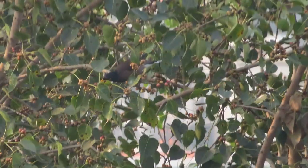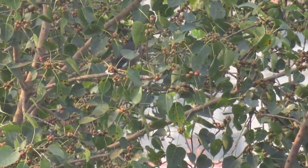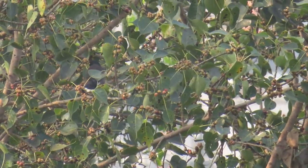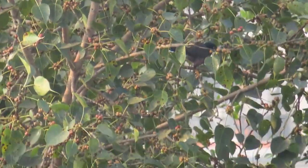There are some mynas here — that's a common myna, the ones you see in the city. There's another one called the jungle myna which has a crest on its head.